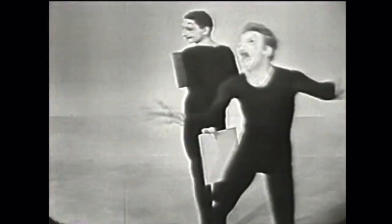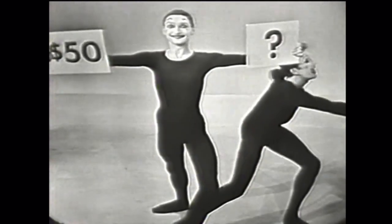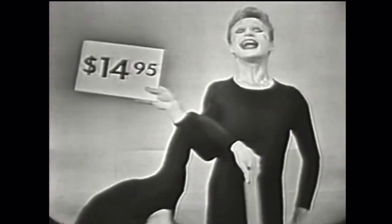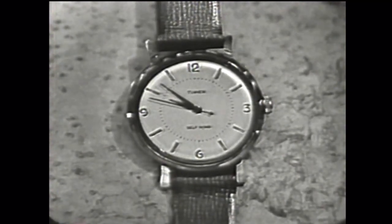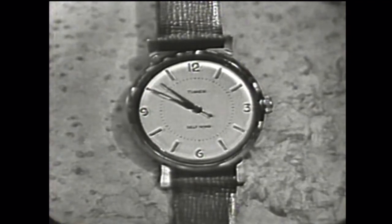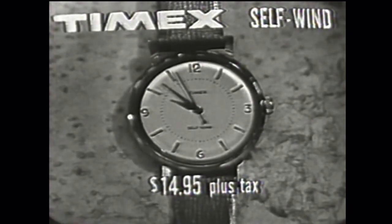You can especially appreciate the advantages of a Timex Self-Wind if you've ever had your watch run down because you forgot to wind it. Have you ever looked at your watch when it read a quarter to twelve, and looked at it again fifteen minutes later to find it still read a quarter to twelve? This can never, ever happen to a Timex Self-Wind. The amazing thing is that the Timex Self-Wind is priced at only $14.95 — waterproof, shock-resistant, anti-magnetic, and it winds itself. More people buy Timex than any other watch in the world.